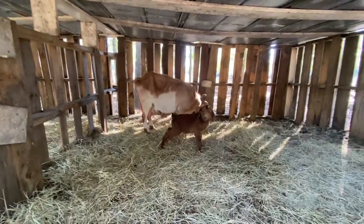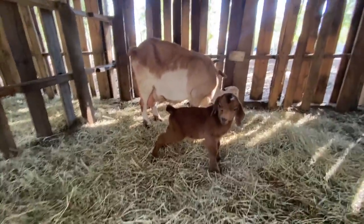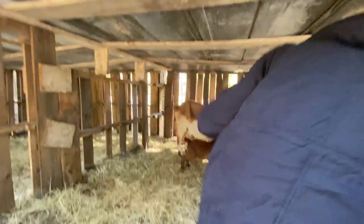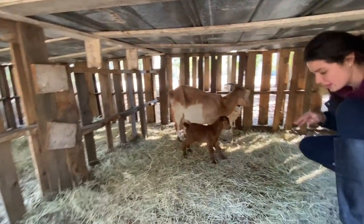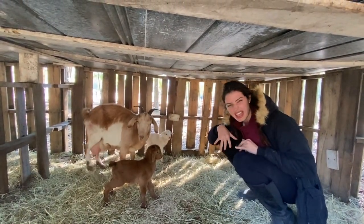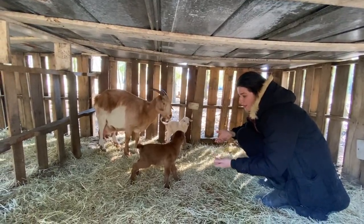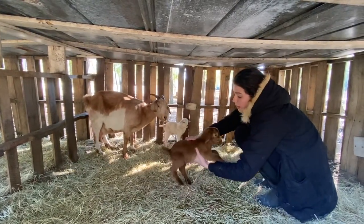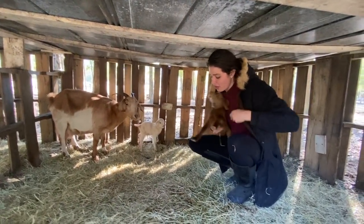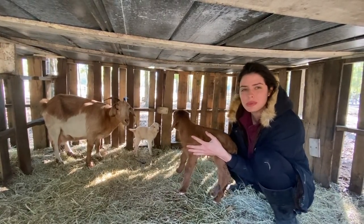Oh my gosh, we didn't catch the birth, but how adorable is his little sweet face — and this one too! So she must have had the babies in here because it is definitely a little... yeah, birthy. But check them out — they are so clean. The last baby, when they were born right away, had stuff all over them and were gooey because she didn't clean them. So these are probably about three hours old.